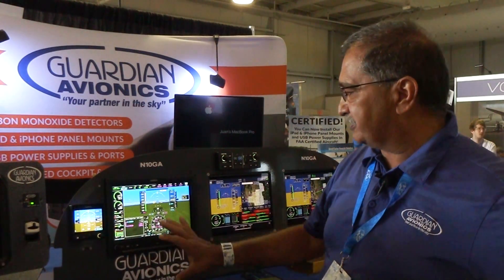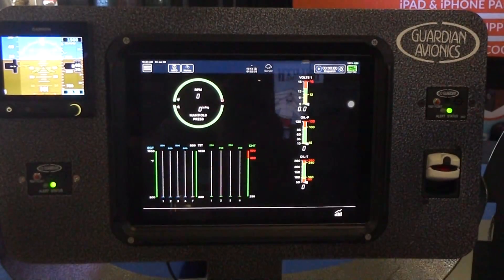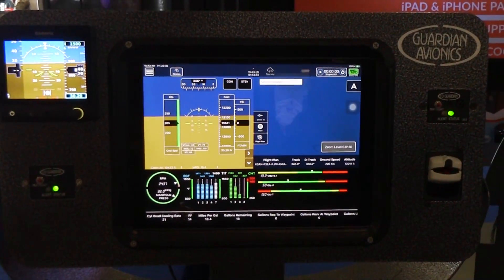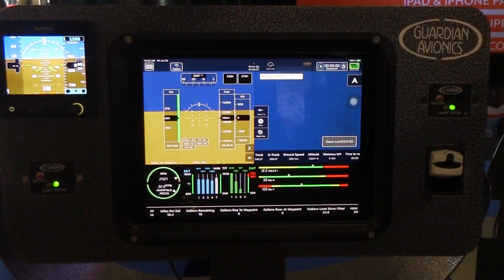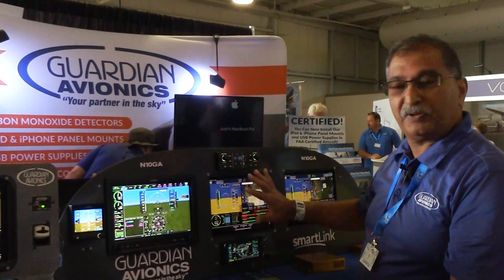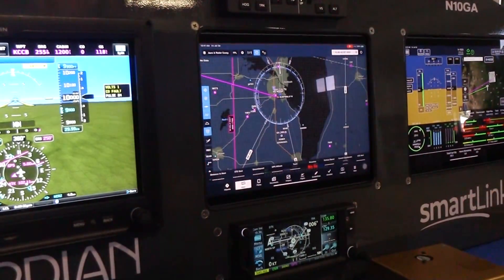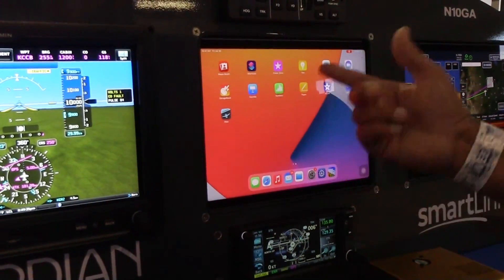I just want to talk a little bit about our product. This is what we call our SmartLink 851. The biggest thing we do is we take all your engine data, your pitch, roll, and data from the system here, plus your GPS, and we integrate it to multiple apps. The great thing about ours is that you can go to ForeFlight or our own app — you can use all the different apps.